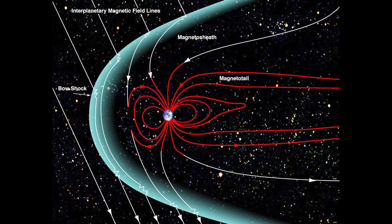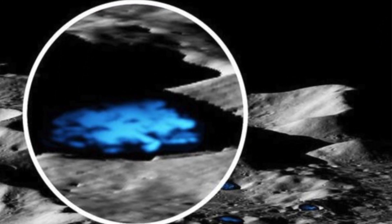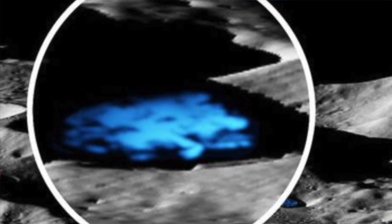Terrestrial oxygen travels from Earth to the moon by a magnetic field called the magnetotail. But that's just half the process. Rusting also needs water. The moon doesn't have liquid water, but it has frozen water in its craters. Fast-moving dust particles bombard the surface of the moon, unlocking the frozen water, and hence the iron gets mixed with the water.